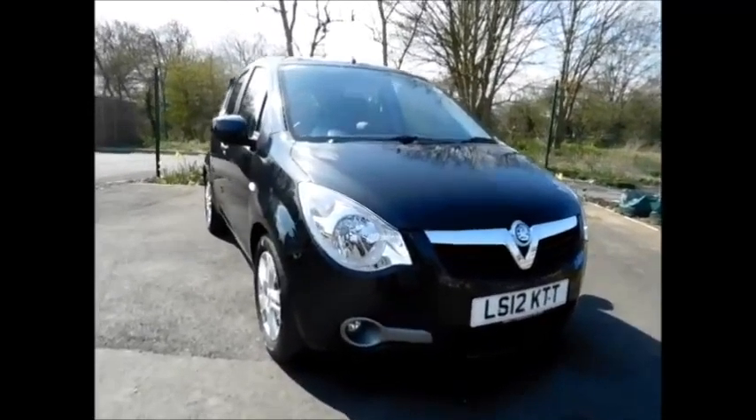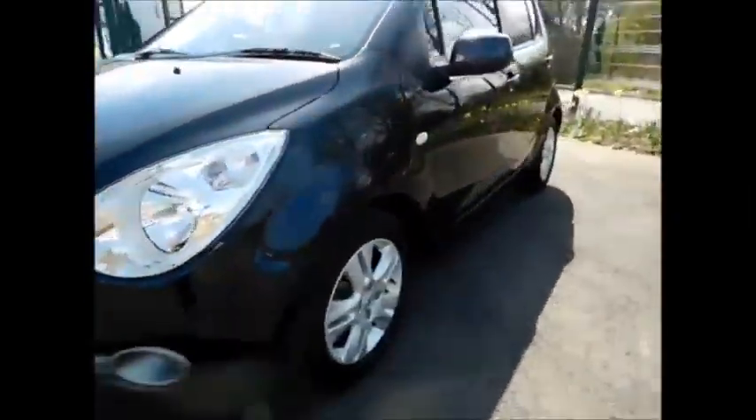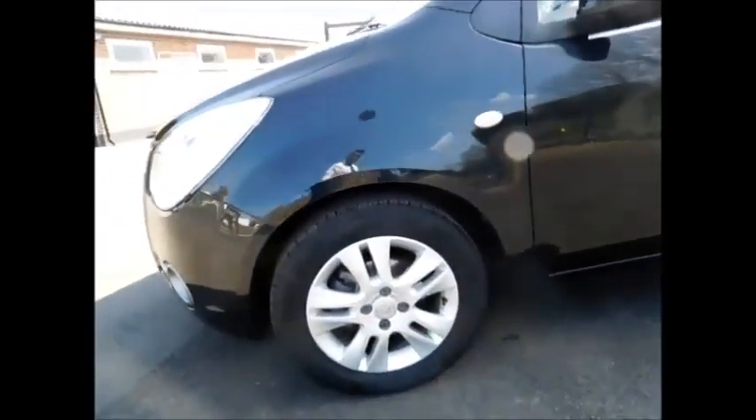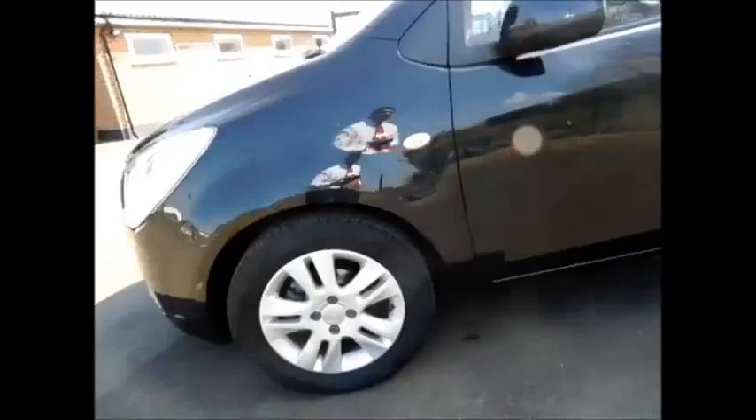Looking at the front of the vehicle, this car benefits from front fog lights along with this lovely chrome grille from Vauxhall and these lovely 15-inch multi-spoke alloy wheels. Colour-coded door mirrors and handles along with privacy glass in the rear as you can see.